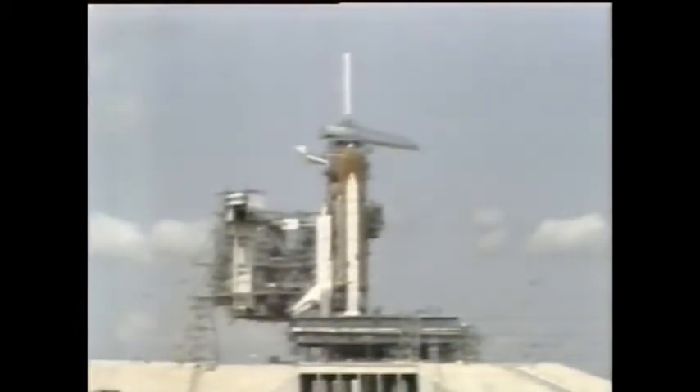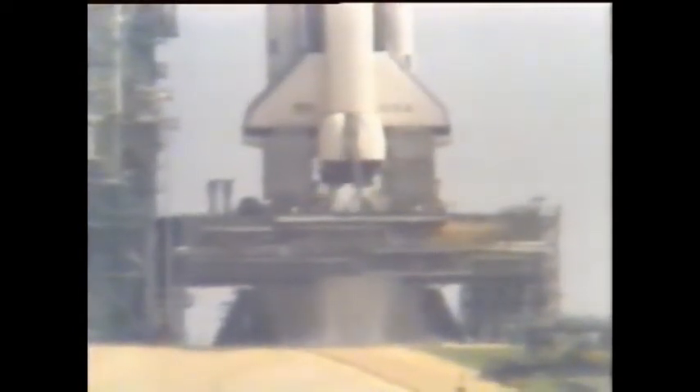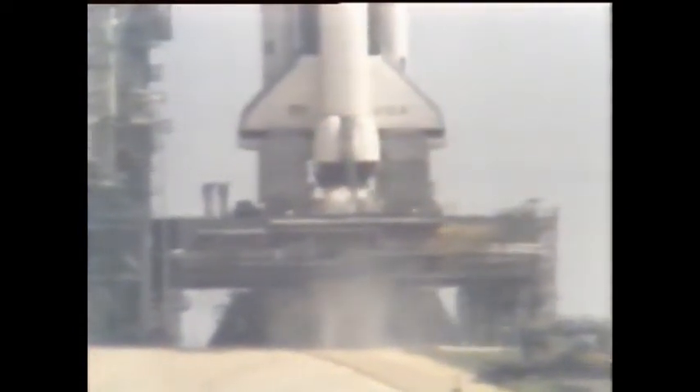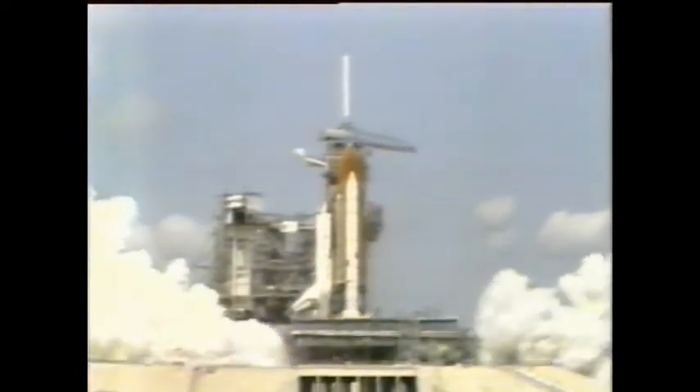T-minus 15. T-minus 10, 9, 8, 7, 6. We have main engine ignition. 4, 3, 2, 1. And we have solid motor ignition and liftoff. Liftoff of America's space shuttle on its fourth mission, and we have cleared the tower.